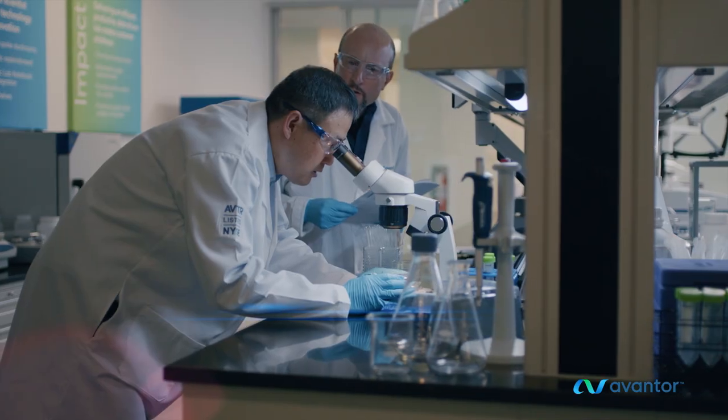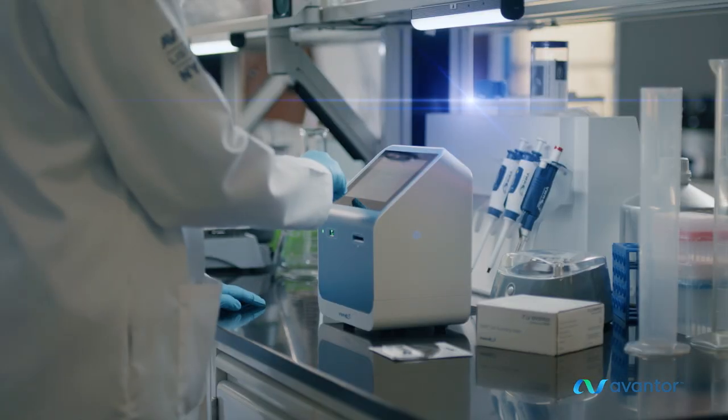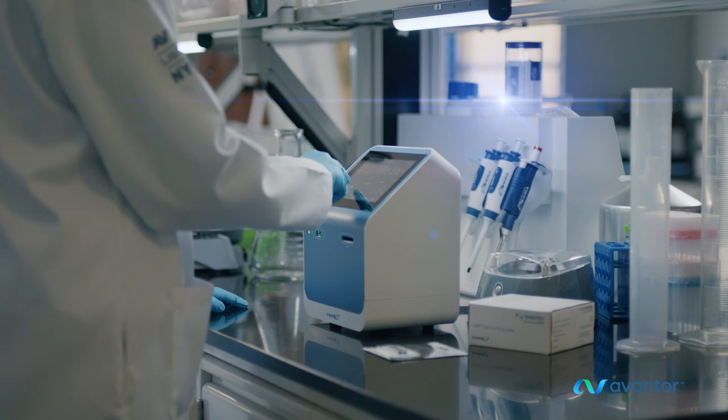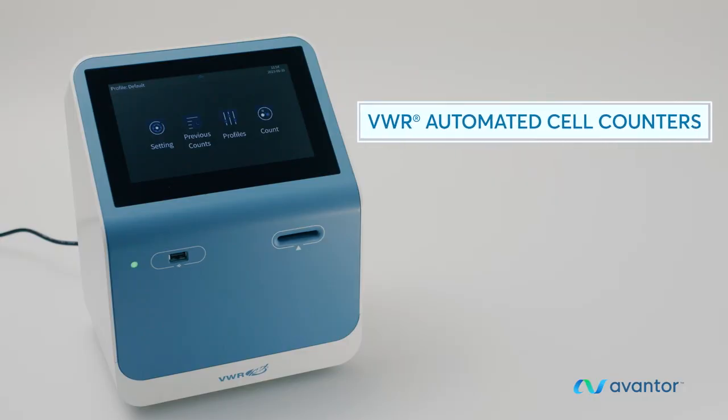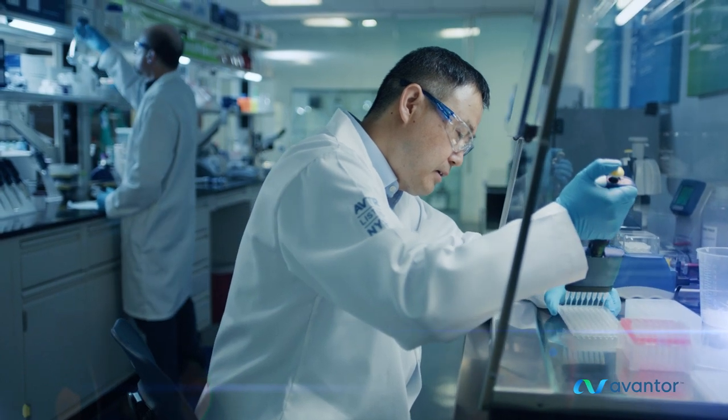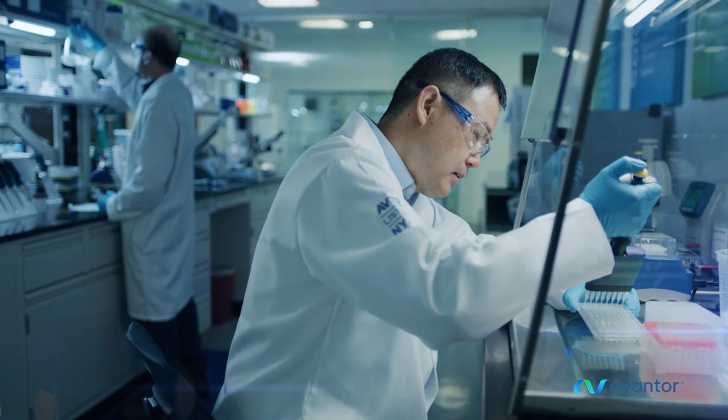Your innovative research and development work demands cell counting that's fast, accurate, and affordable. Introducing VWR Automated Cell Counters, from the experts at Avantor who set science in motion to create a better world.